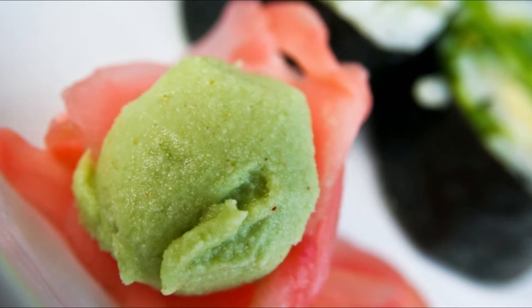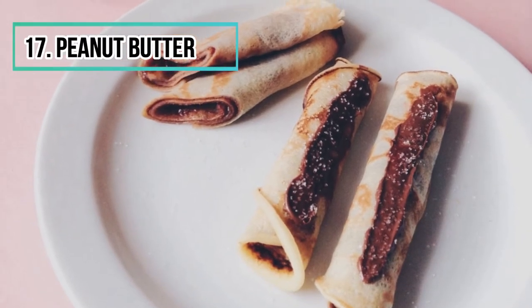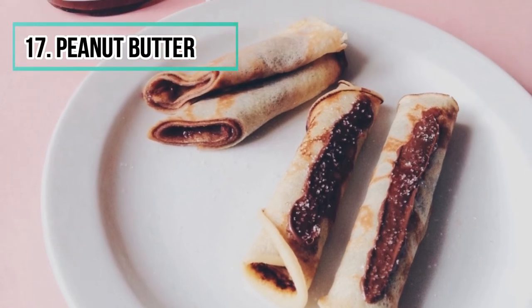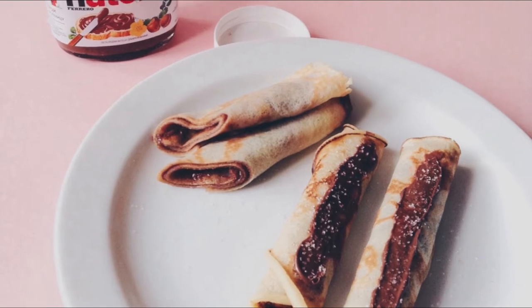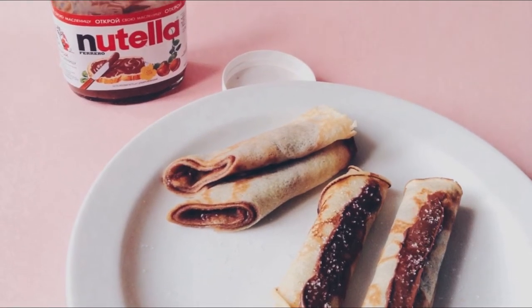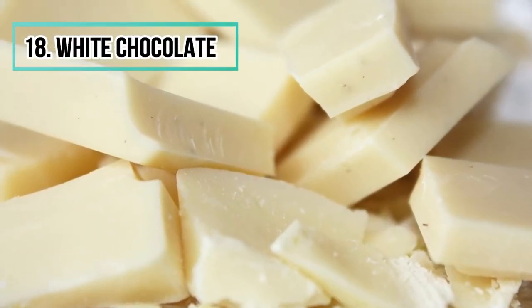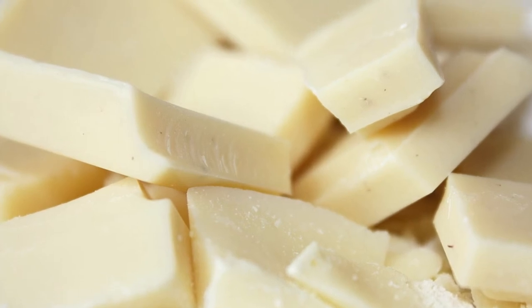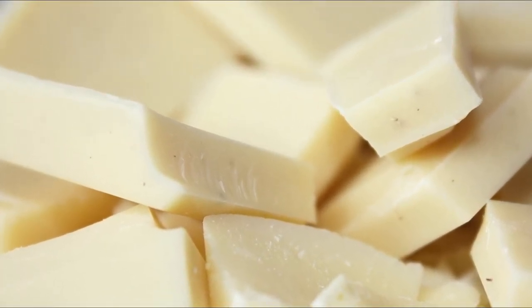Number seventeen: peanut butter. It is a favorite product of children for afternoon snacks and breakfast, yet it contains a lot of fat and sugar compared to the amount of nuts. Number eighteen: white chocolate. Unlike other chocolates, white chocolate contains almost no cocoa — it is 55% sugar and sweetener, and the cocoa butter is replaced by vegetable oil.